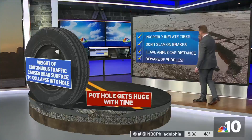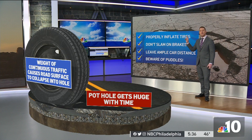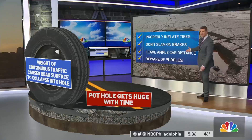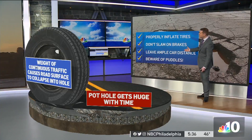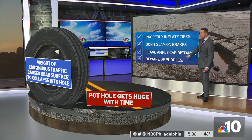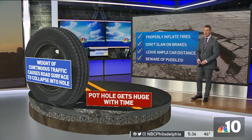So here's what you need to do: check that your tires are properly inflated — that's certainly a big deal. You don't want to slam on your brakes as you're hitting the pothole; you want to brake before you get there. Have a spare tire in your car and leave ample room between you and the car in front of you. If you're tailgating somebody, you're not going to see that pothole. And beware of puddles — those puddles could have some moon-sized craters in them.